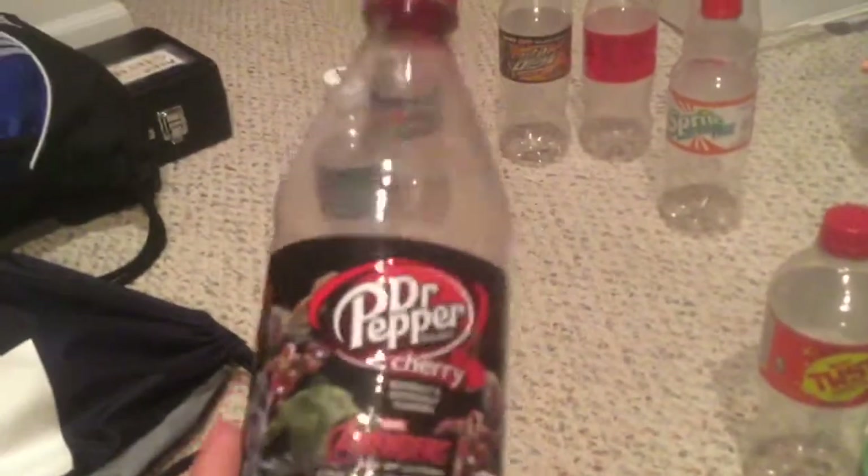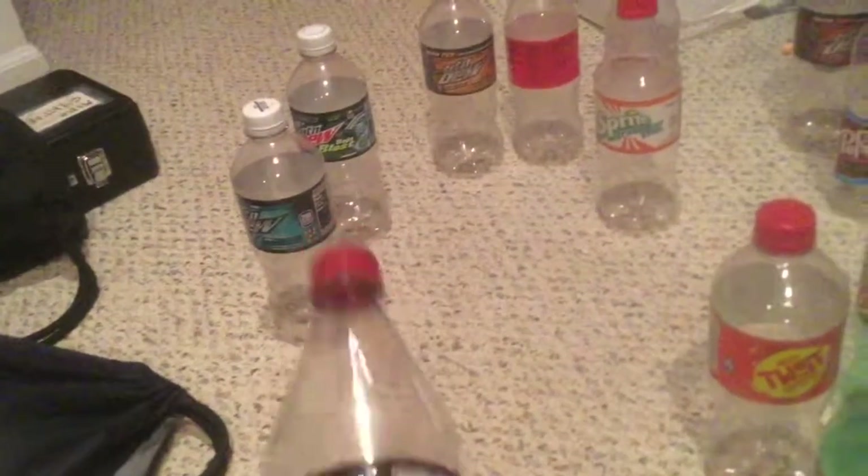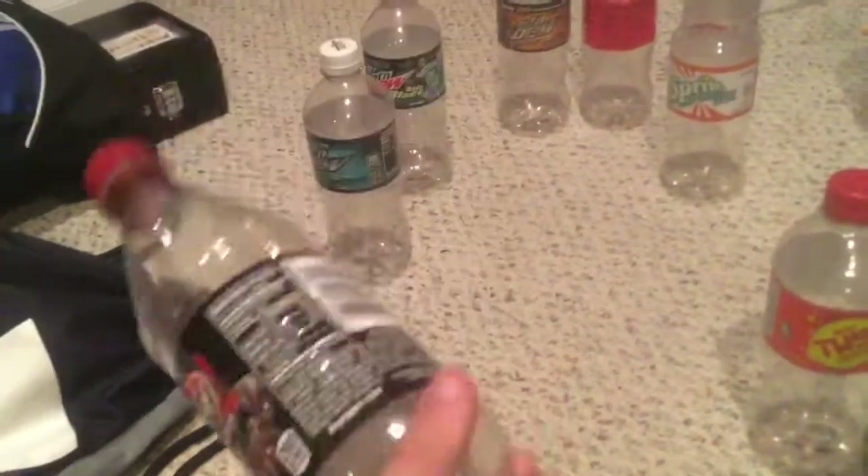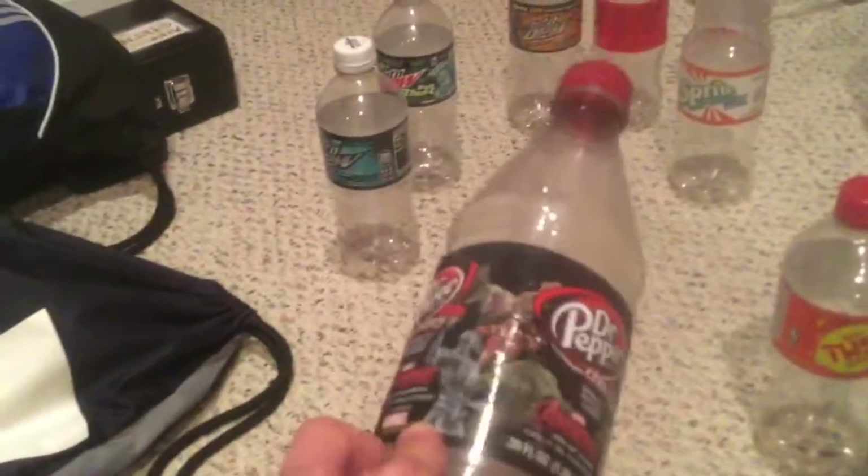Dr Pepper Cherry Avengers: Age of Ultron — very good. They also did a really good job with this design, especially considering it's a soda and not a movie poster. I'd say pretty good overall.